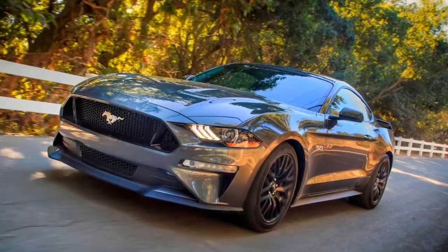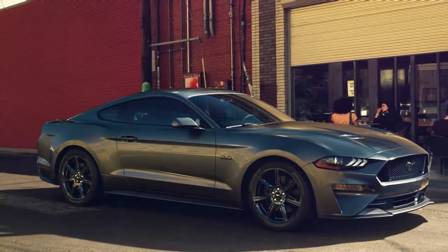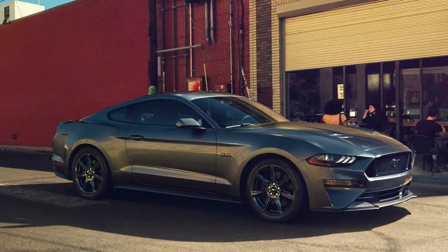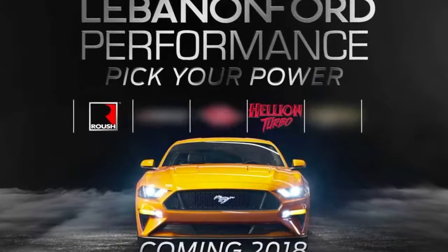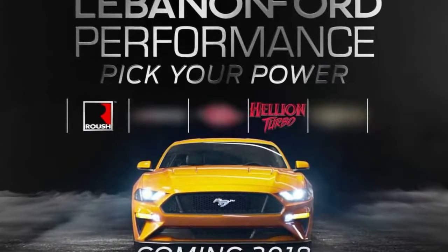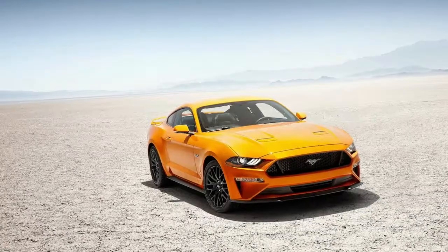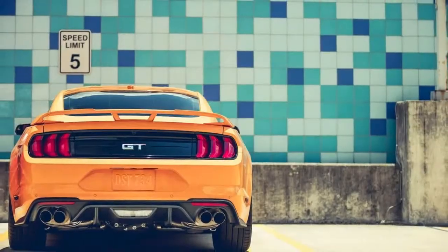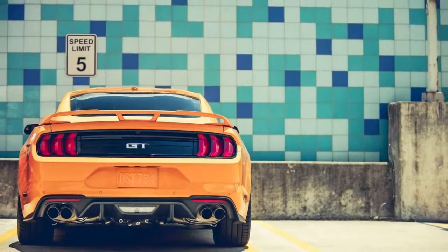The last vehicle we saw from Lebanon Ford was a 1200 horsepower Mustang that they were selling for just $45,000. The new motto for the dealer in 2018 is 'pick your power.' The new performance model from the dealer is still called the LFP Alien and is built completely in-house.